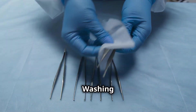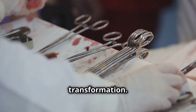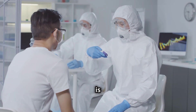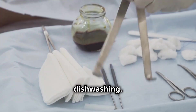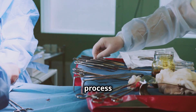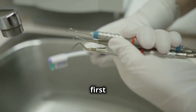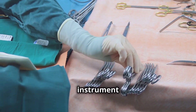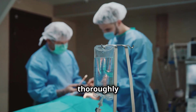The decontamination room is a hive of activity. Here, instruments begin their transformation. Trained technicians, clad in protective gear, receive the containers — safety is paramount. The instruments are carefully unpacked and the real cleaning begins. This isn't your average dishwashing; this is a thorough, meticulous process designed to remove every trace of blood, tissue, and any potential contaminants. The instruments are first rinsed with special enzymatic solutions that break down biological matter, making it easier to remove. Then each instrument is manually scrubbed.